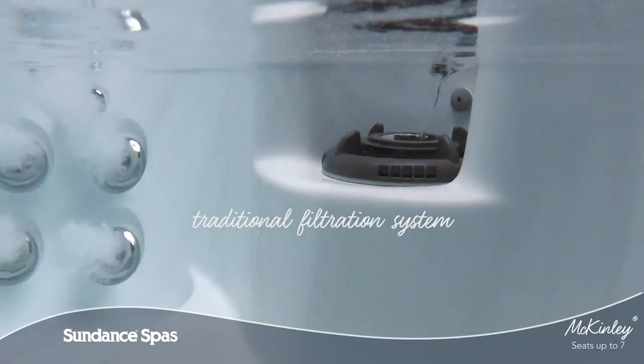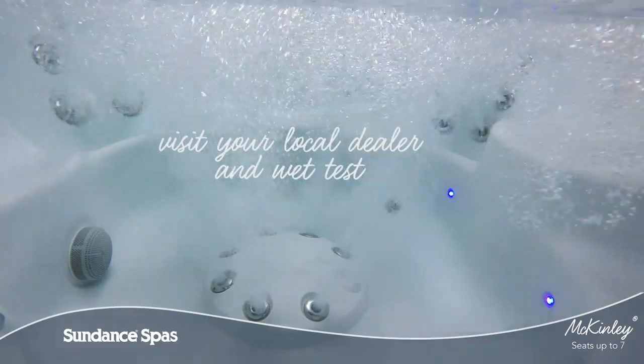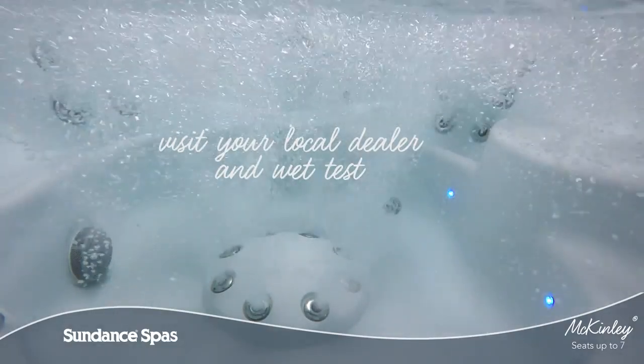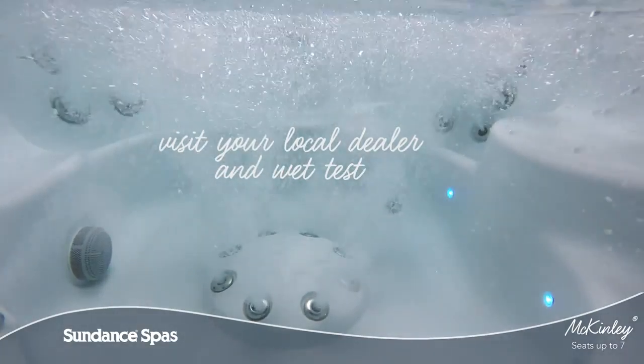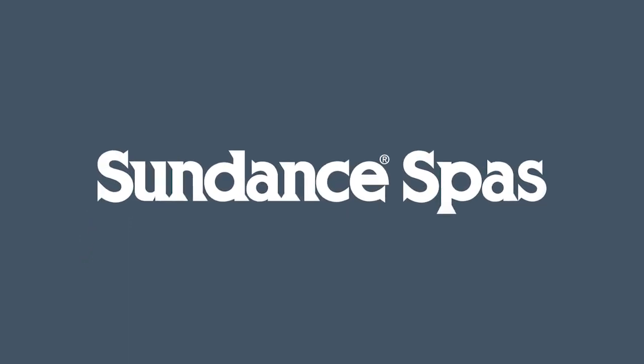Come and wet test the McKinley model today and feel for yourself why Sundance spa owners buy again and again. To learn more, visit your local authorized Sundance Spas dealer today.